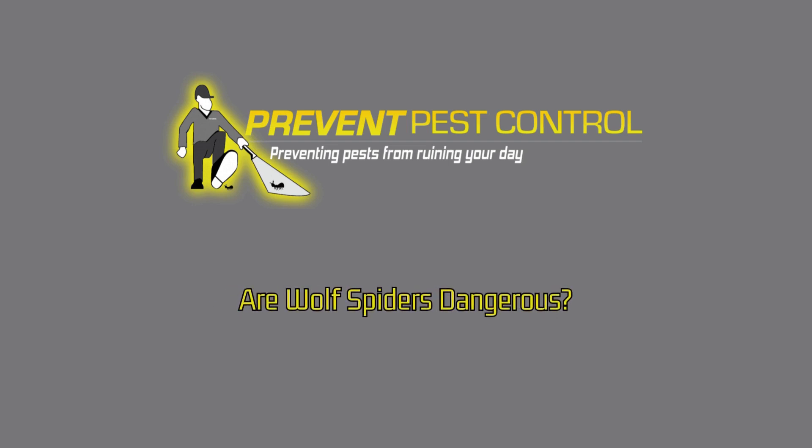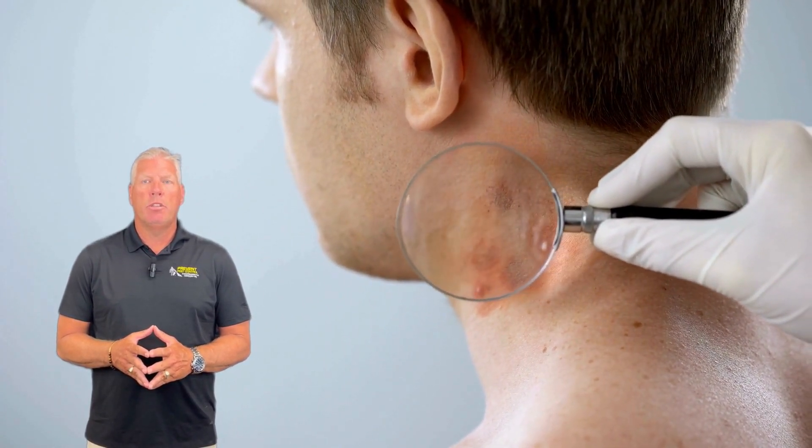Are wolf spiders dangerous? If they do bite, the venom is generally mild. Wolf spider bites cause redness, swelling, and minor discomfort, similar to a bee sting. These symptoms typically subside within a few days. While their bites aren't typically harmful, anyone with allergies to spider venom should seek medical attention if symptoms worsen.